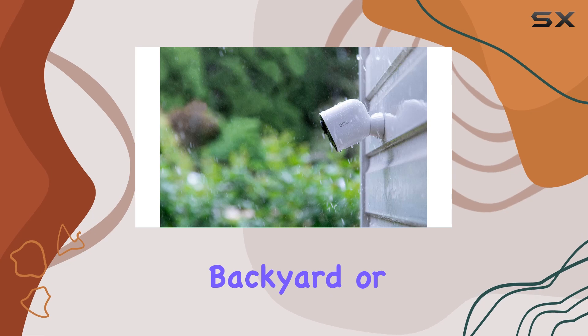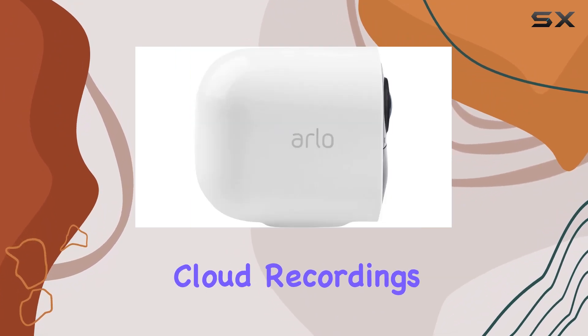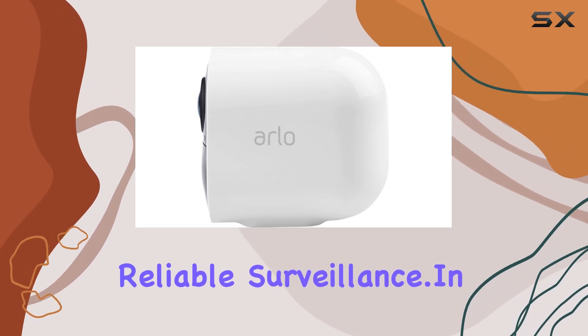Whether you're monitoring your backyard or securing your office, Arlo's smart premiere service offers peace of mind with 30-day cloud recordings for up to 10 cameras. It's built tough for outdoor use, weathering the elements while delivering reliable surveillance.